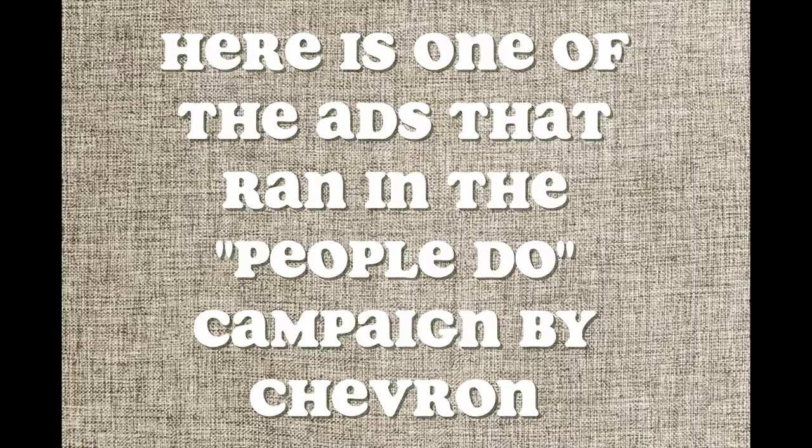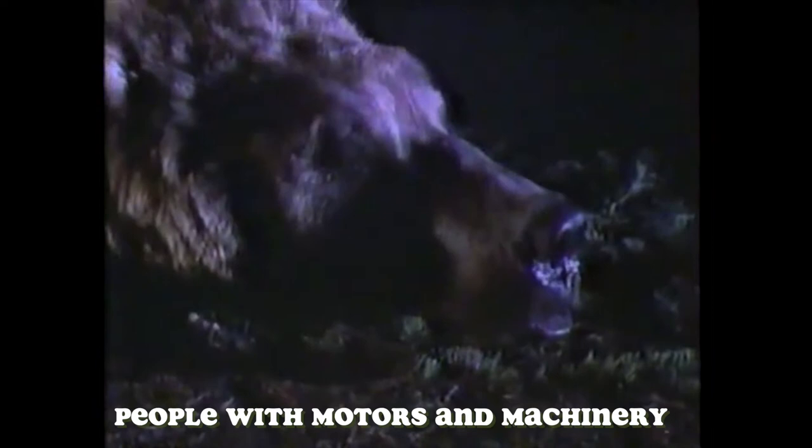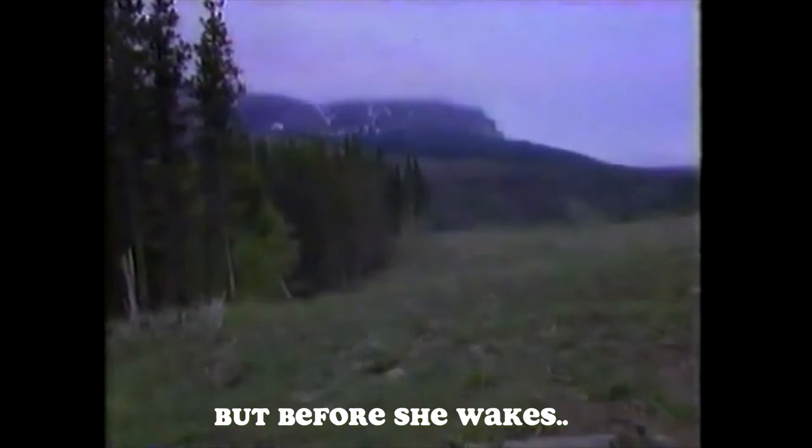In a den high in Montana's Blackfeet country, a grizzly settles for a long winter's nap, unaware that down below, people with motors and machinery will explore for oil through deep winter. But before she wakes, the people will be gone. The explored land will be replanted so it will soon look as if no one had ever been there. Do people sometimes work through the winter so nature can have spring all to herself? People do.